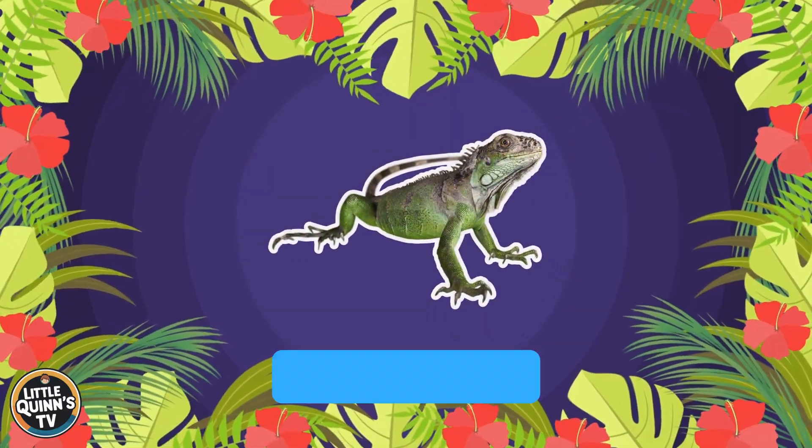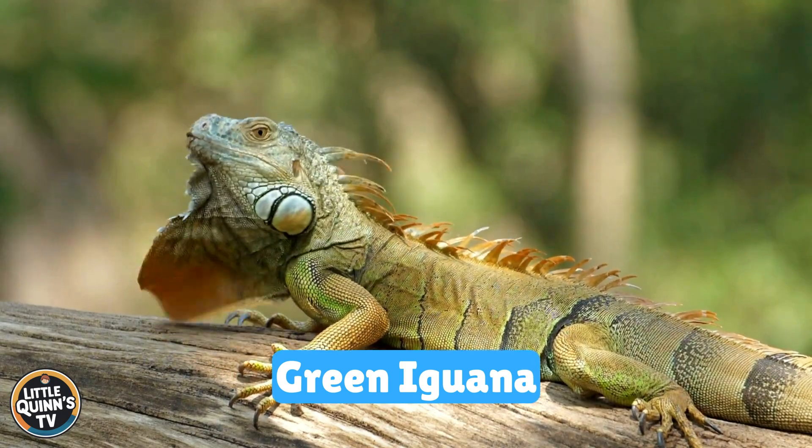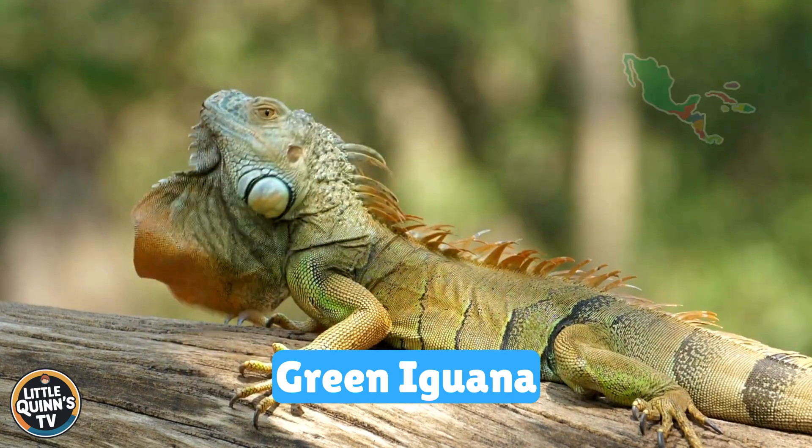This is a green iguana. It's a large green lizard with a row of spines along its back. They live in Central and South America.